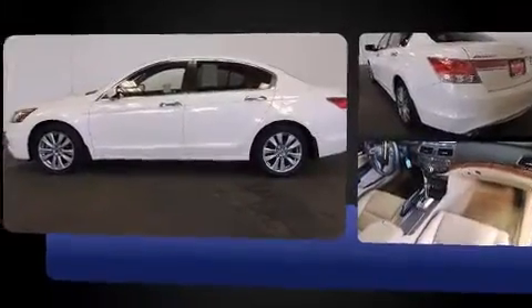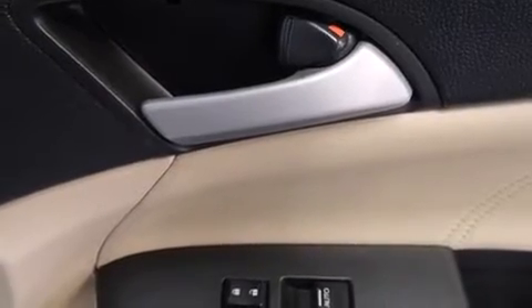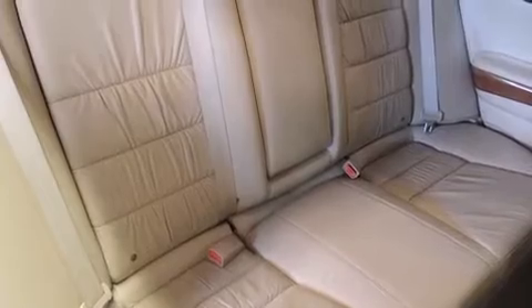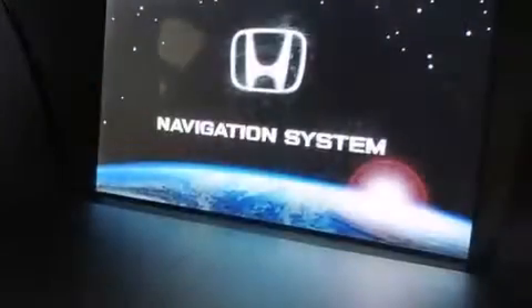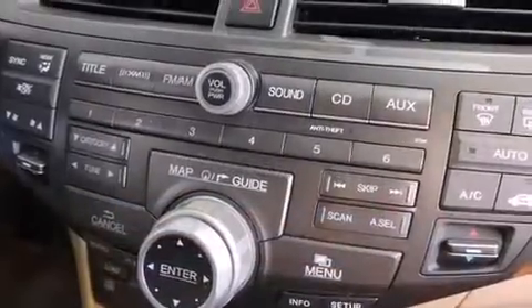A wealth of standard features mean that you no longer have to sacrifice — like power windows, mirrors, and seats, a built-in garage door transmitter, a trip computer, an automatic dimming rear-view mirror, and remote keyless entry. Features such as automatic climate control and leather upholstery prove that economical transportation does not need to be sparsely equipped.